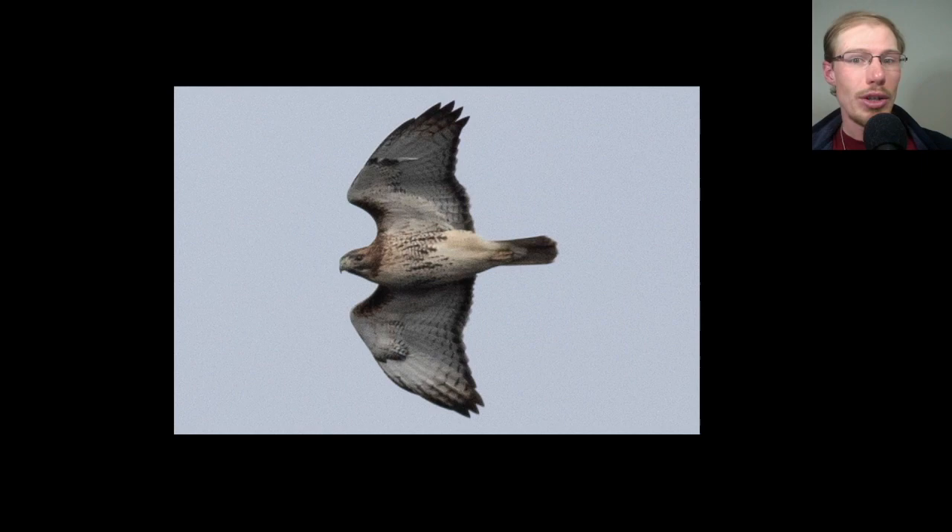Here we have another adult red-tailed hawk, and again we know it's an adult because of this dark trailing edge to the wing — it gives the wing a really nice outline. Juveniles don't have that, so they look overall more light-colored. This one has a fairly thick belly band and relatively dark patagial bars. The throat doesn't look super dark, so would we call this one a northern? Maybe, maybe not — but still a nice looking red tail.